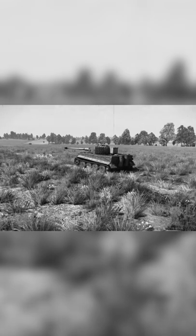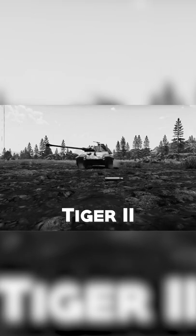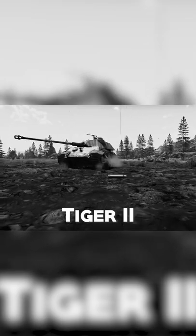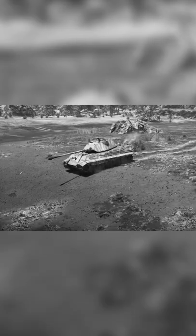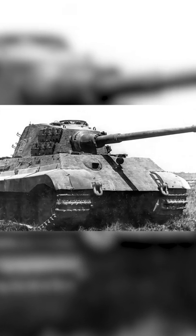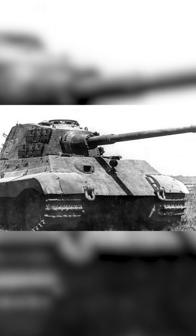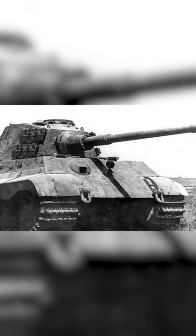To solve the defects of the Tiger I, the Germans launched in 1944 the Tiger II, known worldwide as the King Tiger. Retaining the 88mm cannon but using a similar design to the Panther, the Tiger II had an impressive armor of up to 185mm in the turret, ensuring superior resistance against virtually all Allied tanks.